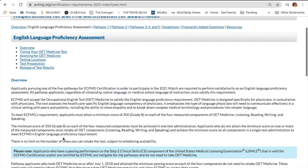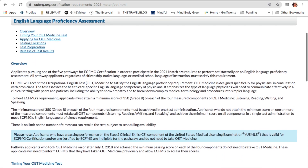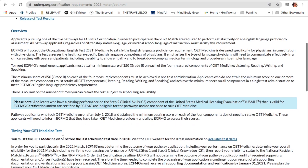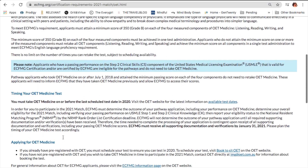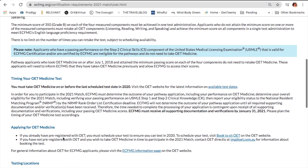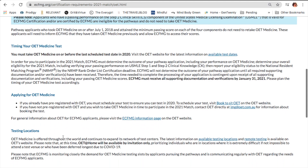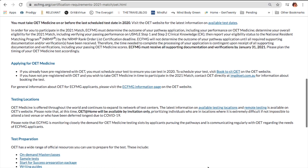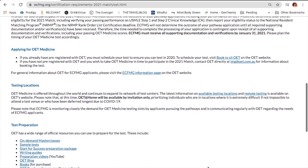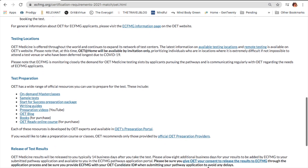The OET is an English test geared toward medical English. Every applicant applying through the pathways — anyone who hasn't sat Step 2 Clinical Skills before it got cancelled — is expected to sit this exam. There are specific test centers where you can go to sit this exam; it's not available everywhere. I'll talk more about that as I show you the website, but I just want to mention that there are test preparation materials available on the ECFMG site.